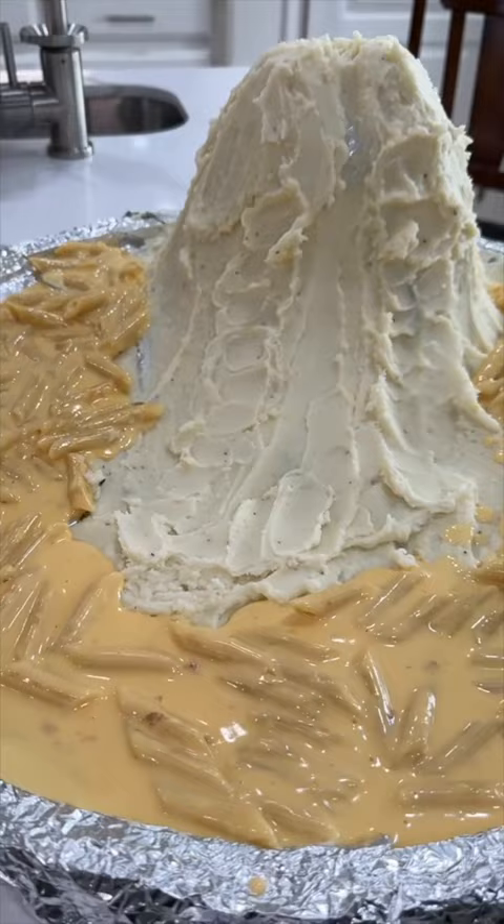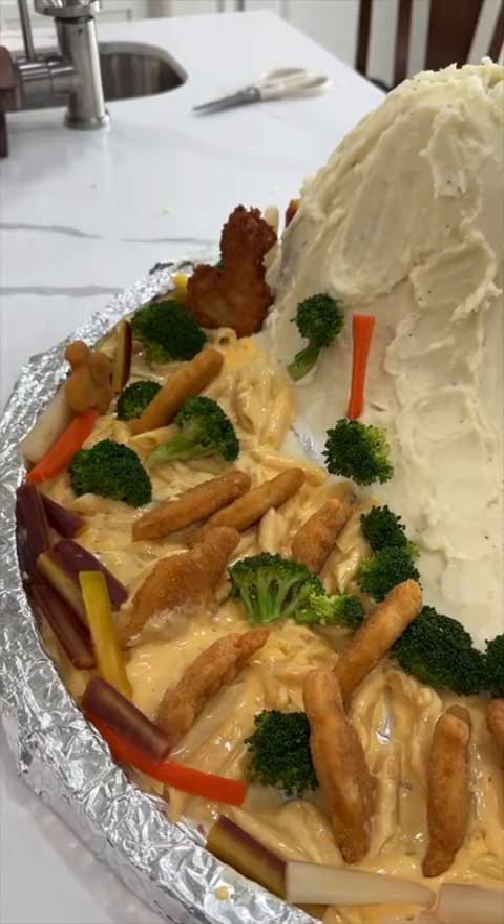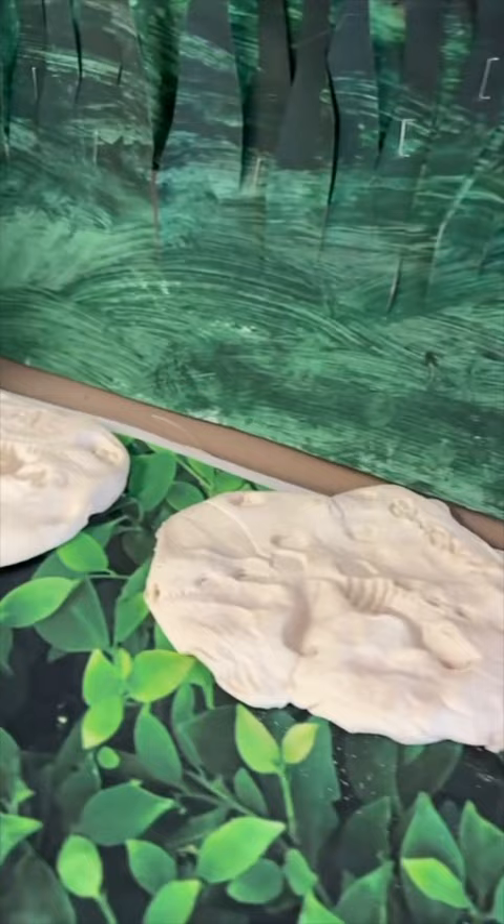We're gonna add a nice little lake of macaroni and cheese. I'm gonna try using the macaroni and cheese and the potatoes to kind of stand up your dinosaurs and your trees.